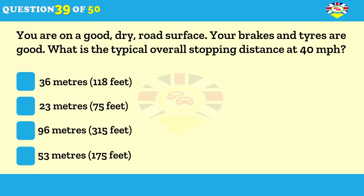You're on a good dry road surface. Your brakes and tires are good. What's the typical overall stopping distance at 40 miles per hour? 36 metres (118 feet). 23 metres (75 feet). 96 metres (315 feet). 53 metres (175 feet).